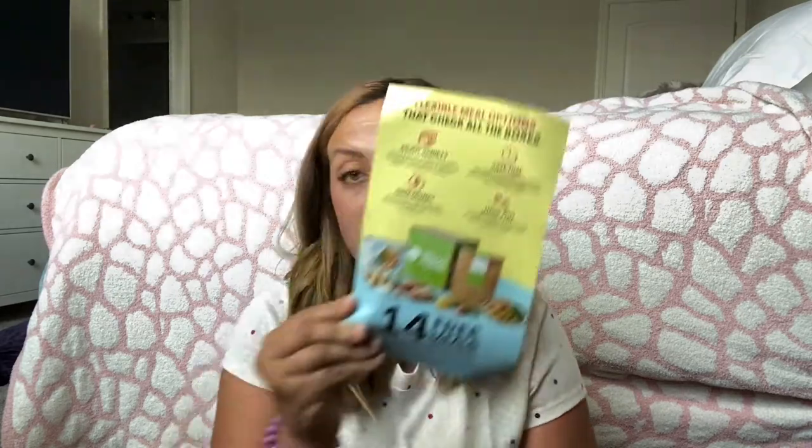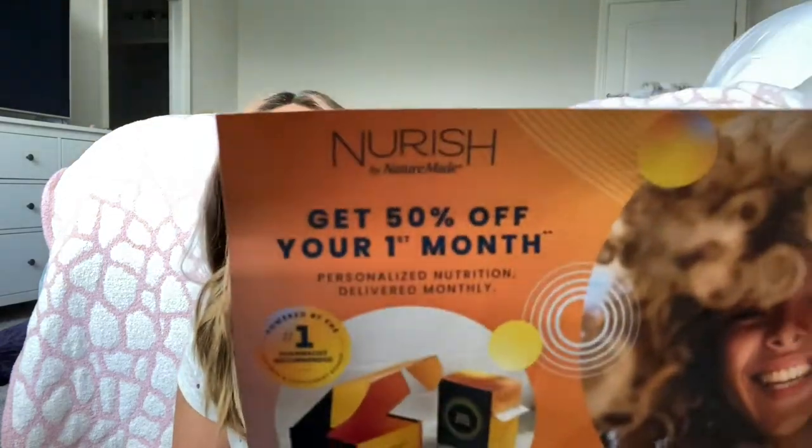The box also has a HelloFresh coupon for 14 free meals. HelloFresh is probably my second or third favorite meal delivery kit — Martha and Marley Spoon is my absolute favorite. One of my least favorites is probably Home Chef, and I was so disappointed in Sun Basket — such an expensive one but the quality just isn't there in their recipes. There's also 50% off your first month from Nature Made — they're jumping on the bandwagon for those gummy vitamins.